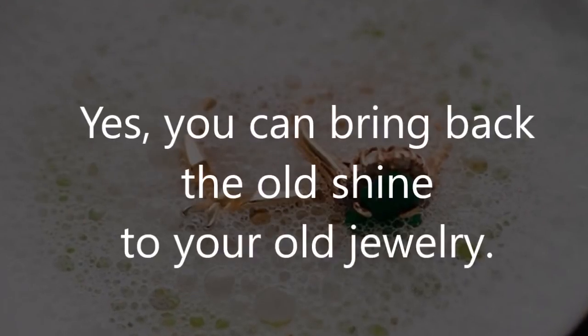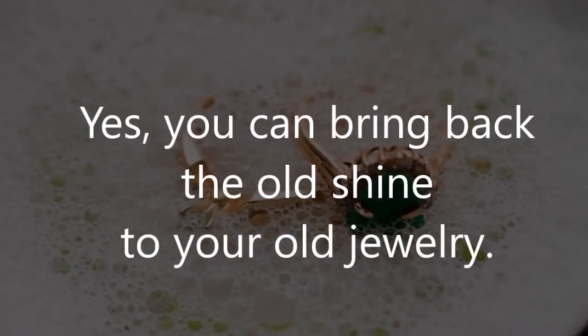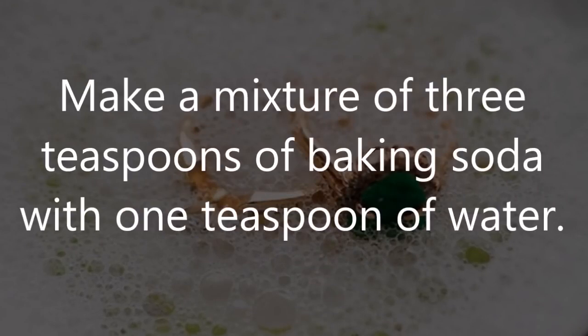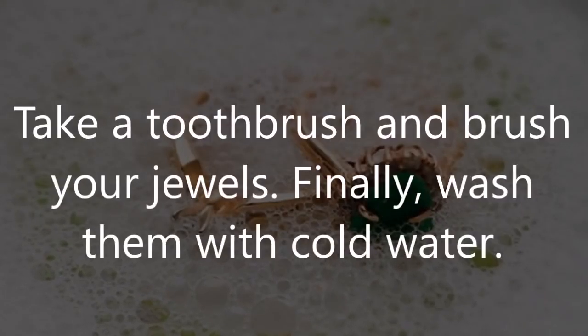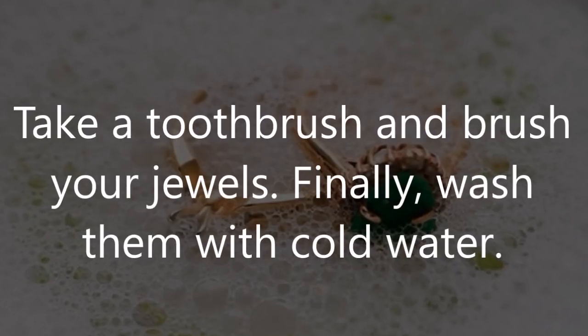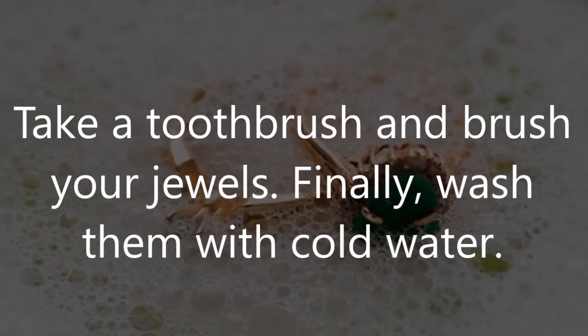Number 10: Jewelry. Yes, you can bring back the old shine to your old jewelry. Make a mixture of three teaspoons of baking soda with one teaspoon of water. Take a toothbrush and brush your jewels. Finally, wash them with cold water.